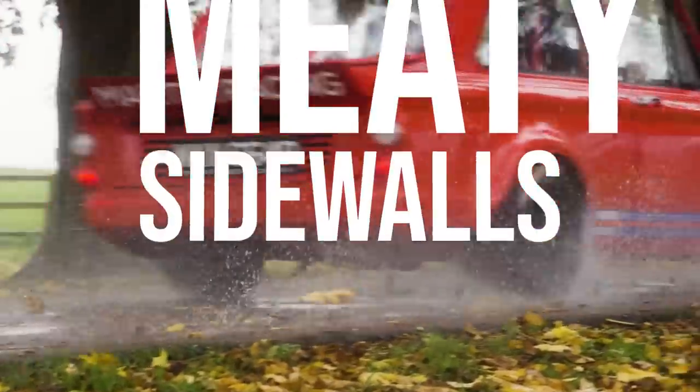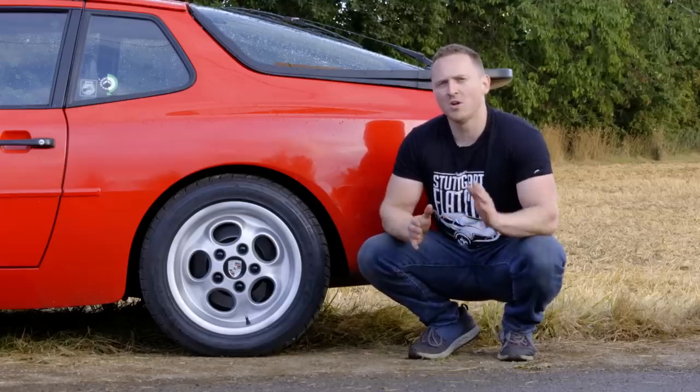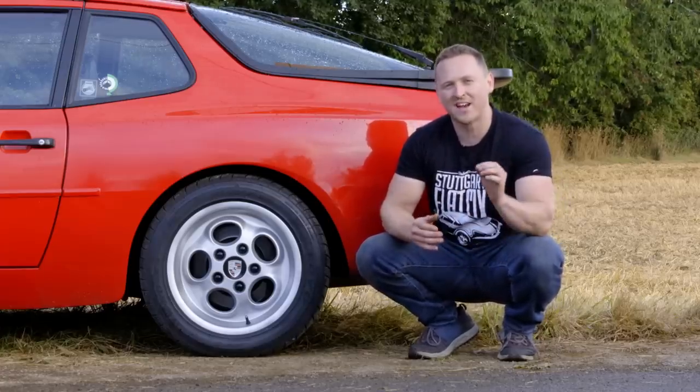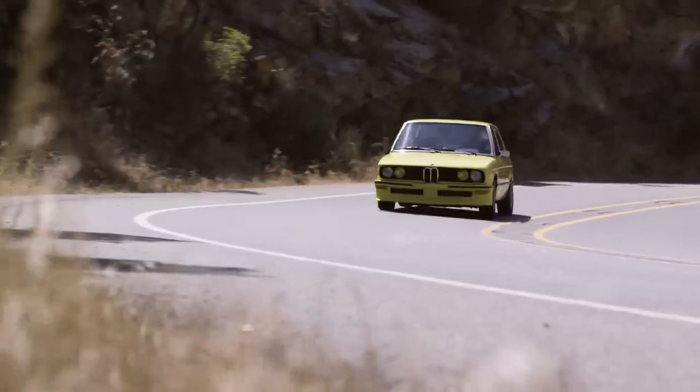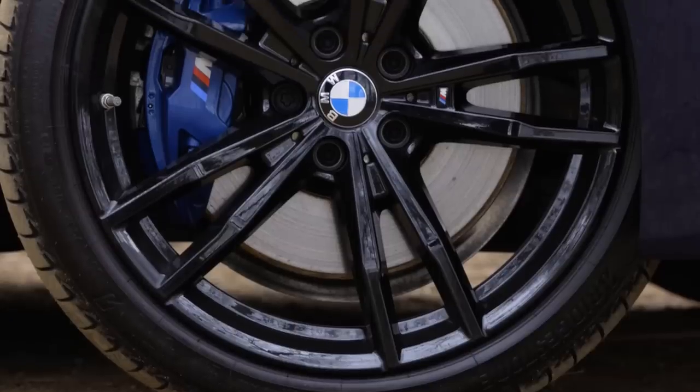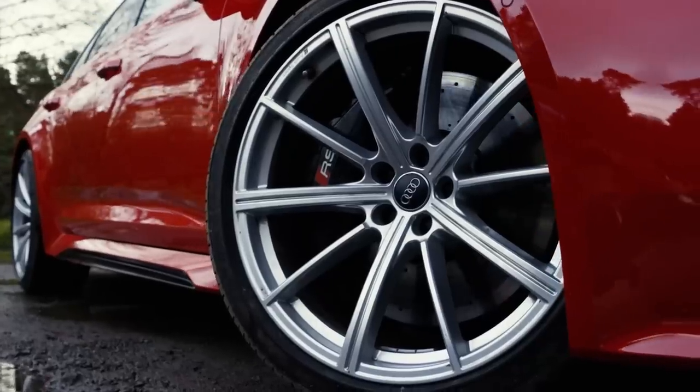Smaller wheels with meaty sidewalls. Performance cars of yesteryear aren't only cool because they're old, but because the wheels and tyres they sit on are elegant, smaller than today's monstrosities, and also comfortable to drive on. Sure, they won't grip as hard as a modern tyre, but give me a 16-inch wheel with a meaty tyre over a 19-inch rim with low-profile rubber any day.